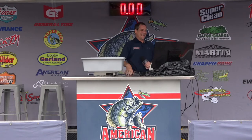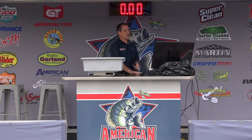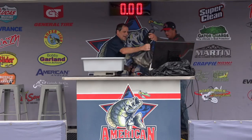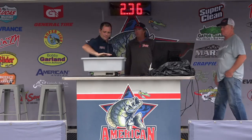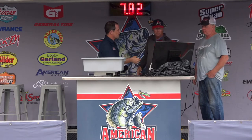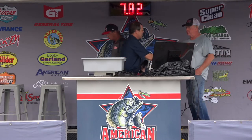Now we're going to get back to crappie fishing. Tim the cameraman's in — he's wet. Coming up next, boat number 34, Bruce McCaig and Tim Crawford. Had a chance to visit with them earlier — a couple spider riggers. They caught them on live bait around 20 feet. They did a lot better today: 7.82, that's going to put you right around 11.66 for a two-day total. Thanks for fishing with the American Crappie Trail.